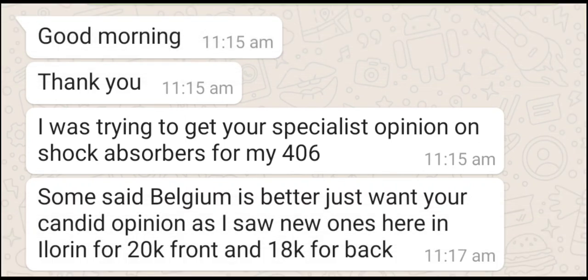This message is from Mr. Biology in Nigeria. He says: 'Good morning, thank you. I was trying to get your specialist opinion on shock absorbers for my Peugeot 406. Some said a used foreign one is better. I just want your candid opinion, as I saw new ones here — 20,000 Naira for the front ones and 18,000 for the rear ones.'